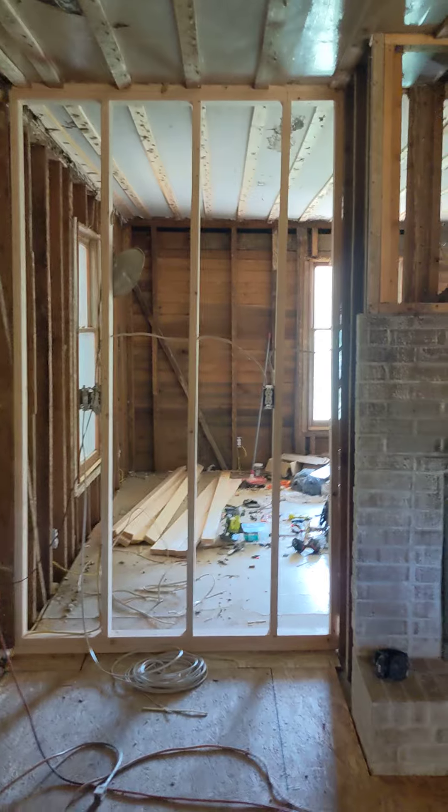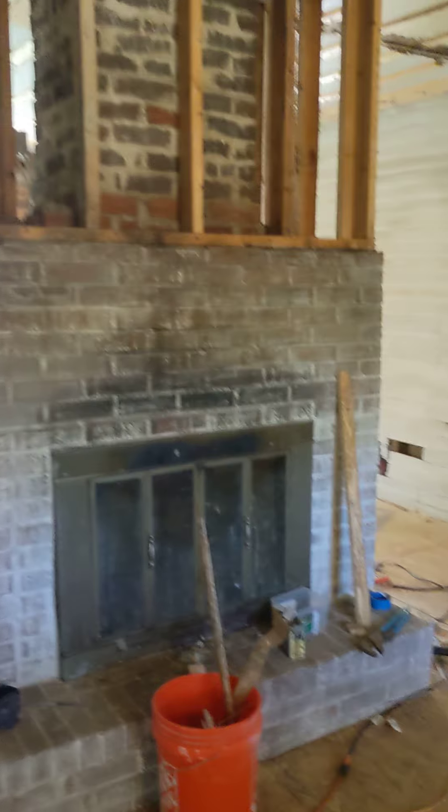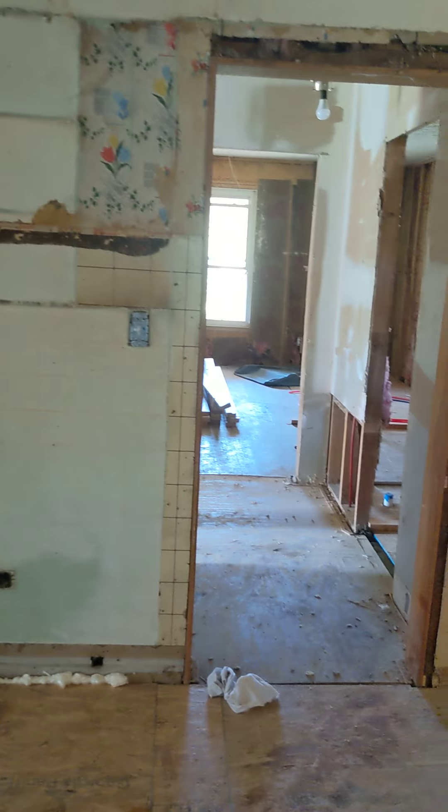Things are starting to take shape. Tomorrow I'm going to be working in the bathroom — frame out our bathrooms and get those ready for drywall.